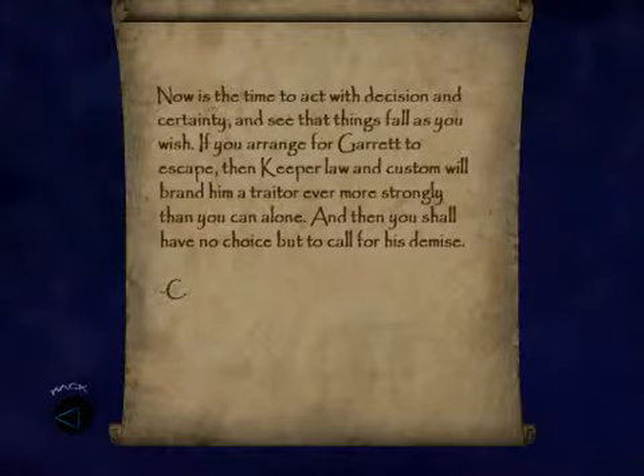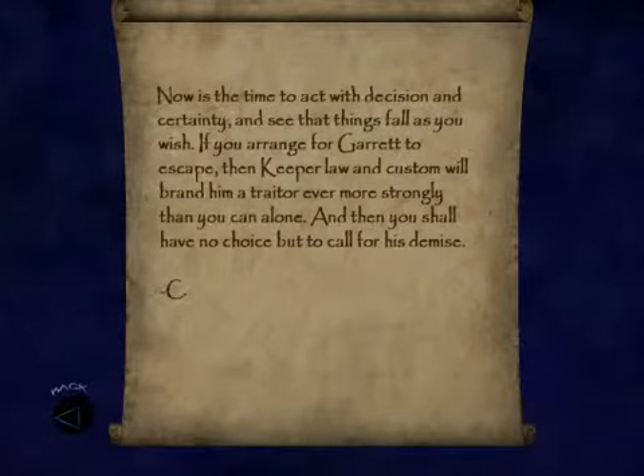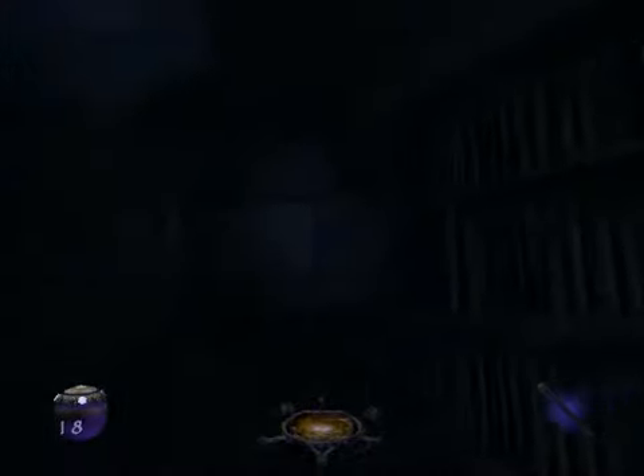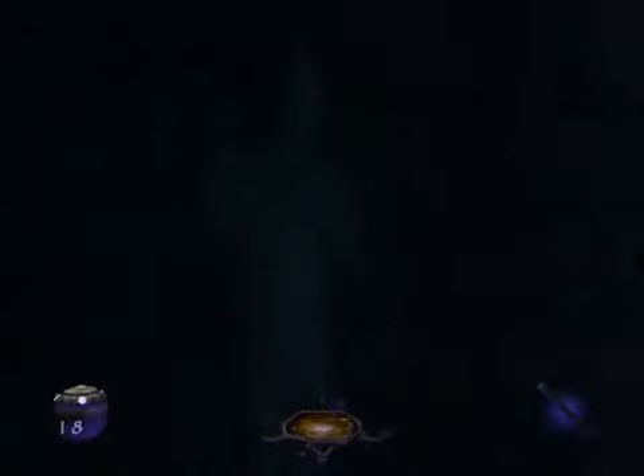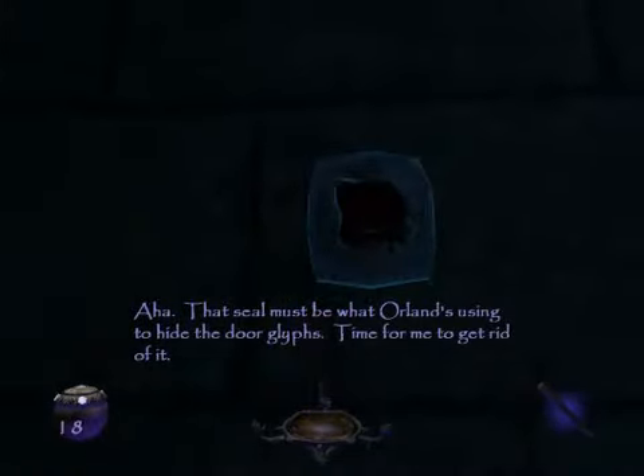Is this another note? That must be the last note. I don't remember reading this one. Now is the time to act with decision and certainty and see that things fall as you wish. If you arrange for Garrett to escape, the keeper law and custom will ban him a traitor even more strongly than you can alone. And then you shall have no choice but to call for his demise. I bet those notes Orlan was getting weren't from Kadika.